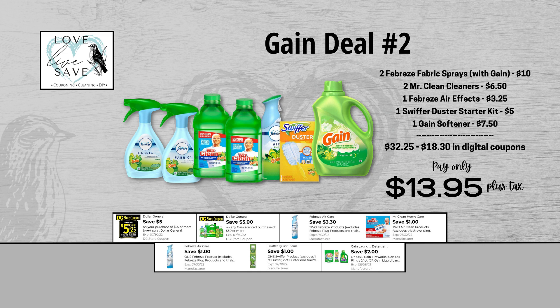Grab one Swiffer Duster Starter Kit for $5 and clip the $1 off of one Swiffer digital coupon. And finally, grab one bottle of Gain Fabric Softener for $7.50 and clip the $2 off of one Gain Fabric Softener digital coupon. When we add everything up before coupons, our total retail value comes to $32.25. We have $18.30 worth of coupons, so that brings our final total down to just $13.95 plus tax out of pocket.